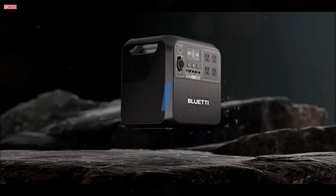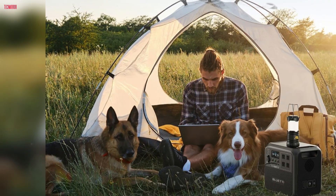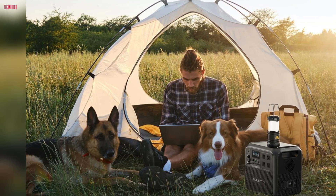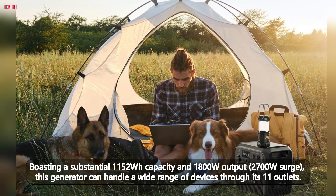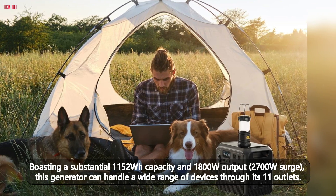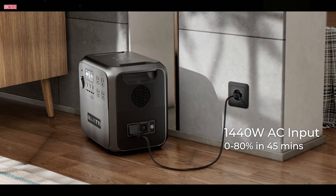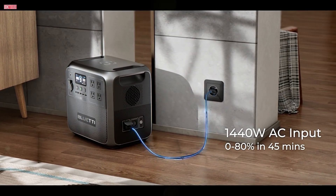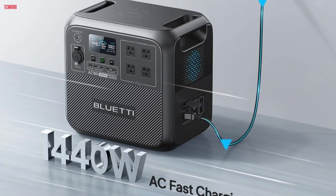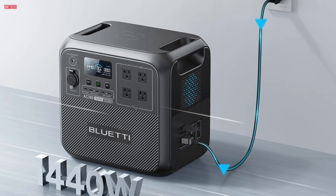Number four, the Bluetti Solar Generator AC 180, paired with a 200W solar panel, is an outstanding power solution for camping, off-grid adventures, and emergency power needs. Boasting a substantial 1152Wh capacity and 1,800W output with 2,700W surge, this generator can handle a wide range of devices through its 11 outlets. The included solar panel fully recharges the unit in 4.8 to 9.6 hours, ensuring you stay powered up in various conditions. One standout feature is the 1440W flash charge capability, allowing the generator to fully charge in just one hour without a bulky adapter.